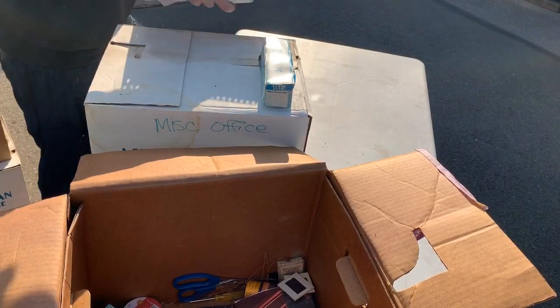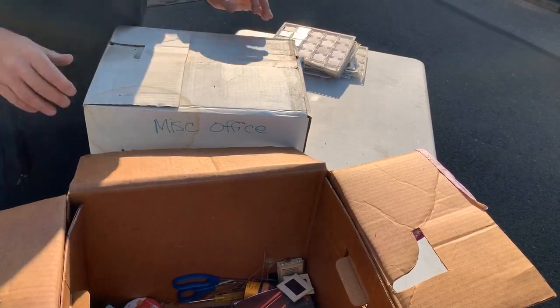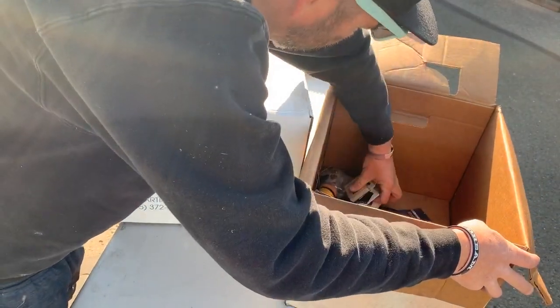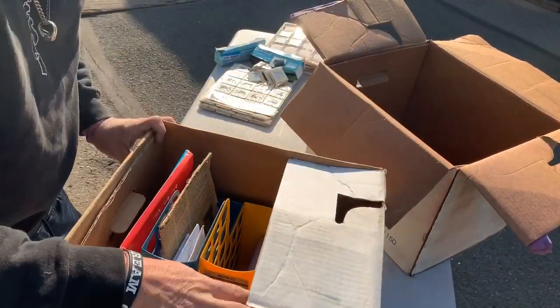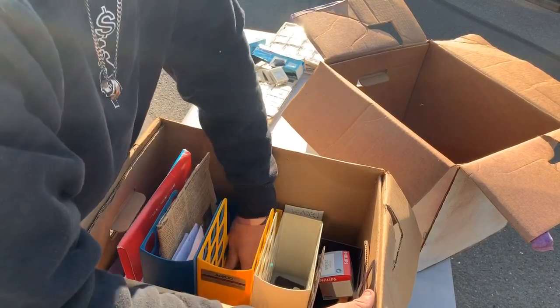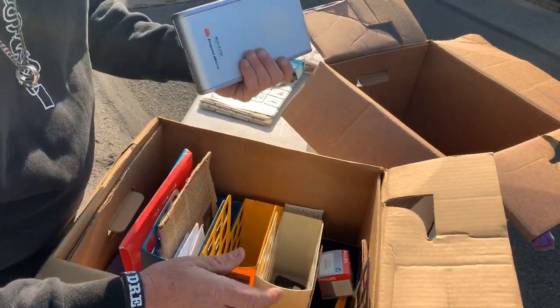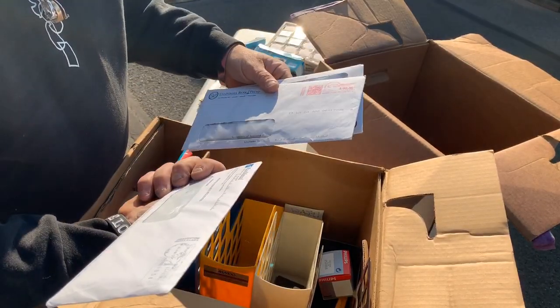Let's set the good slides aside, we're gonna go through them in a little bit. Next box — light bulbs, and some type of hard drive. We will have to have that looked at.